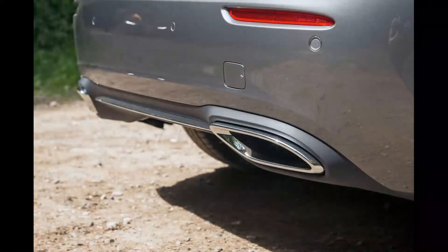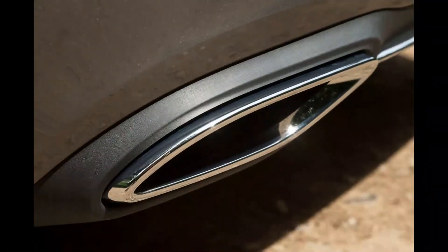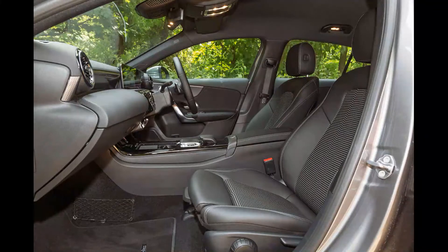Under braking, the A200's 1,375kg mass comes to a halt in a tidy and controlled fashion. It needed 50.2 metres to reach a standstill from 70mph; the Golf performed the same test in 47.8 metres.